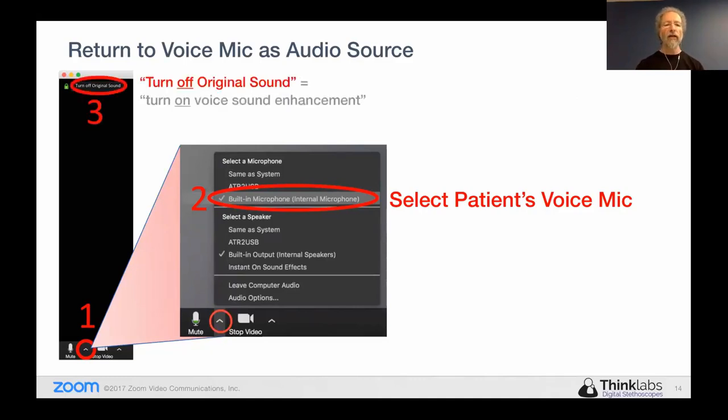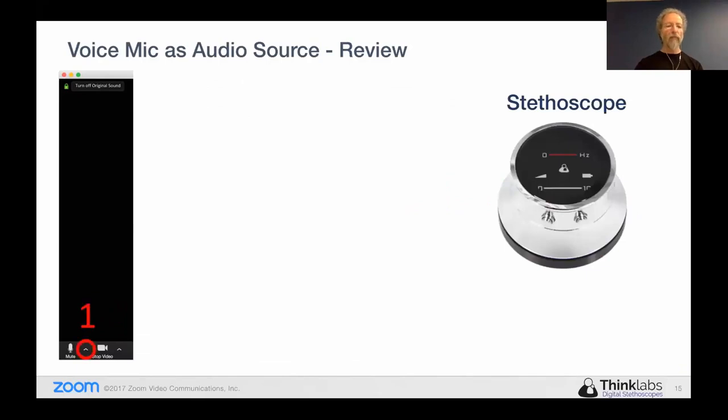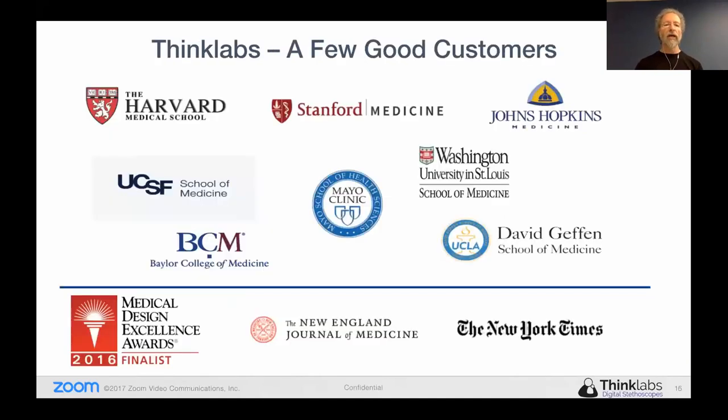Two seconds to switch one way, two seconds to switch the other way. Just to give you some idea of our customer base — it takes a substantial number of customers to get one stethoscope used every 1.5 milliseconds. This gives you some idea of some of the people who are using and talking about our device. We were actually a finalist in Medical Design and received a Good Design Award from the Chicago Art Museum as well, which we haven't listed on the slide.